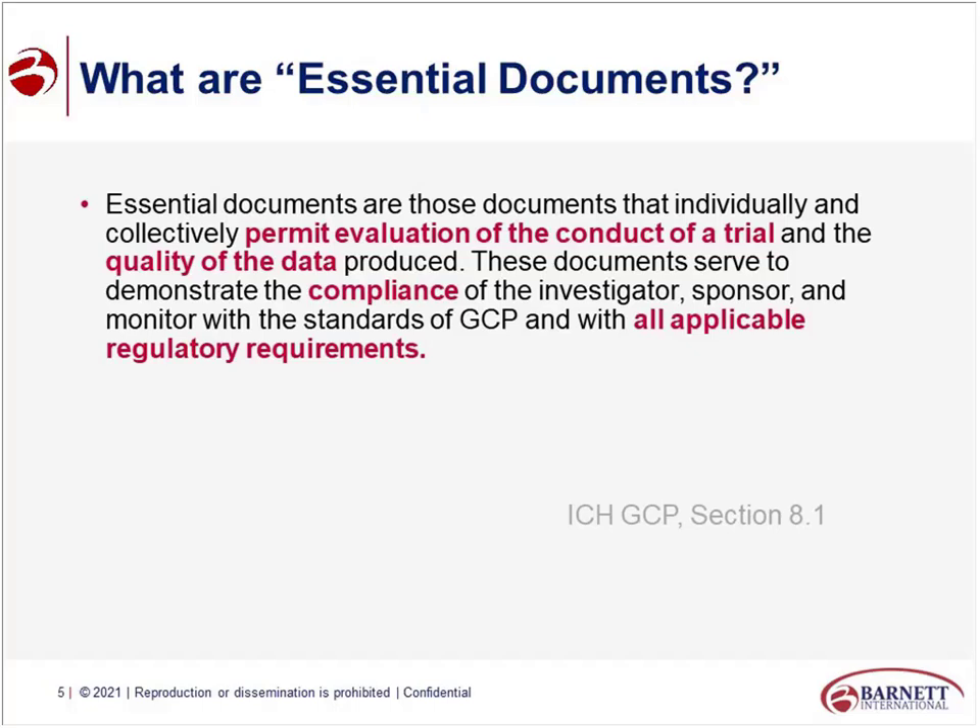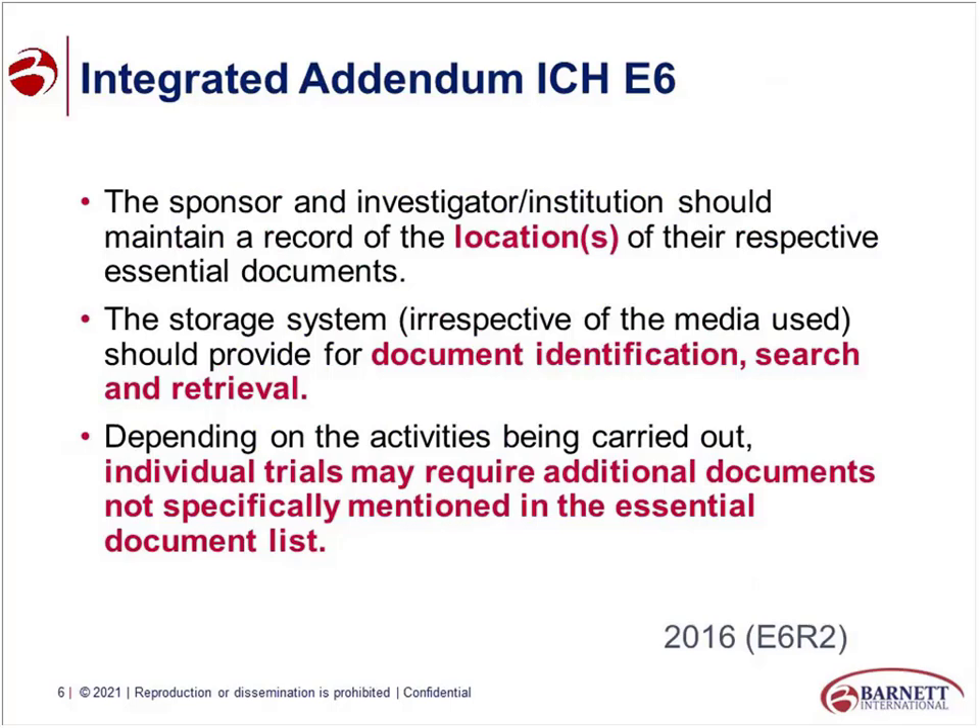As an organization, you need to decide on your definition of essential documents. A lot of companies say it's everything listed in E6, but their TMF goes well beyond that. I want to talk about E6R2 because there's a lot of content there that's helpful when thinking about TMF requirements. One item is that the sponsor and investigator need to maintain a record of the locations of their essential documents — you need to be able to tell an inspector where content is located. Is it filed in your eTMF? Your ARGIS system? With your CMC group in master control? The TMF is all of that content — it's everything that makes up the story of the study.